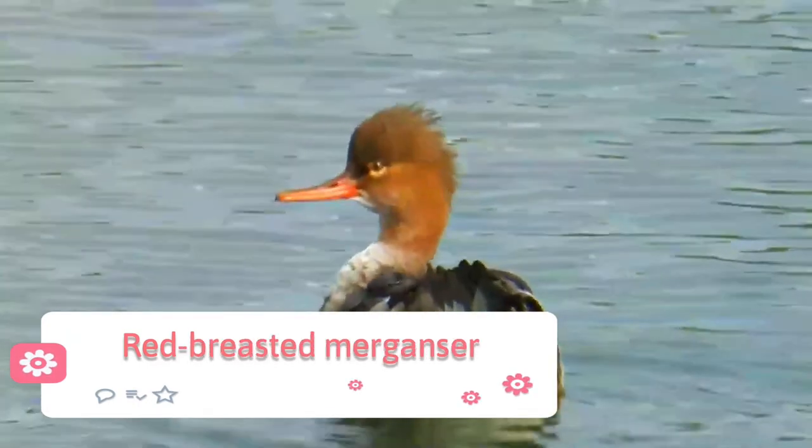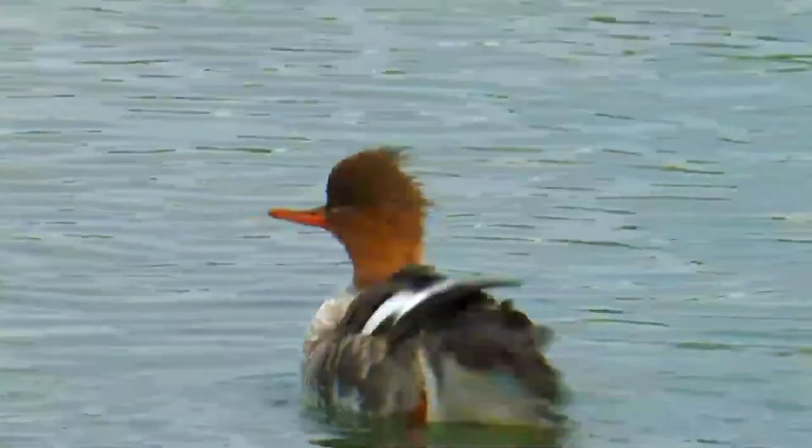The red-breasted merganser, Mergus serrator, is a diving duck — one of the sawbills.